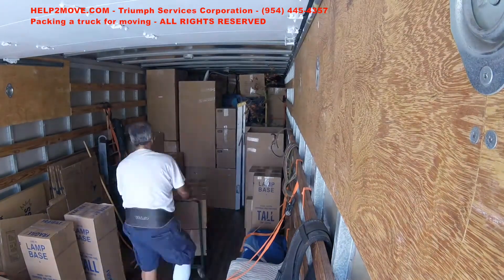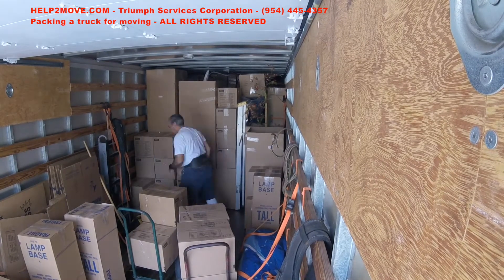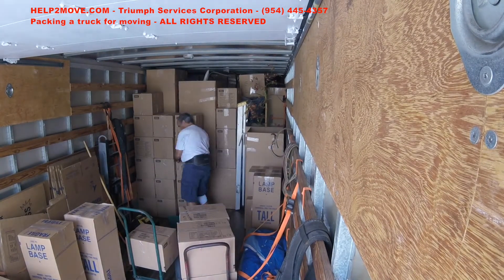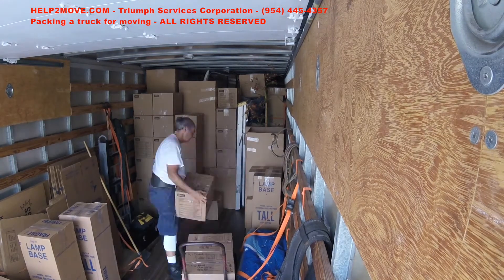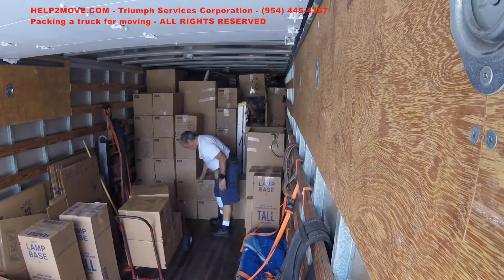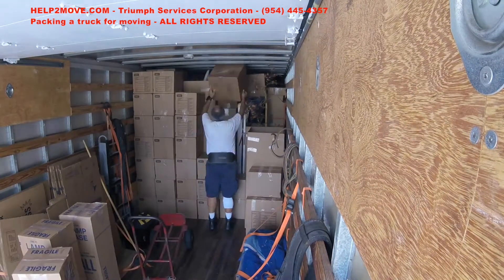I'm stacking book boxes, also called small boxes. In the process, I'm trying to make sure all the walls are aligned one on top of the other to avoid the boxes getting damaged during transportation.